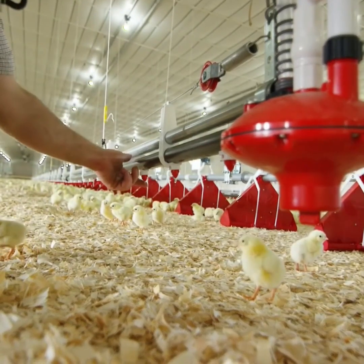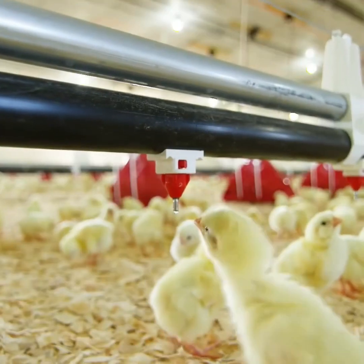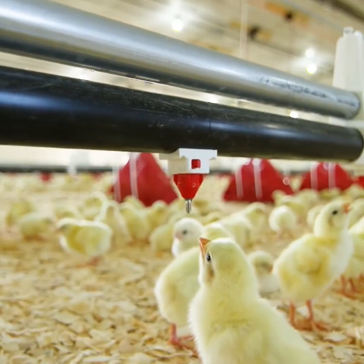These feeders are the first in our industry. The innovative design prevents the chickens from using the feeders as a play area or nest, which often leads to the contamination of the feed. The water systems are adjustable so that the chickens can drink comfortably, and our farmers adjust the height of the water lines as the chickens grow.